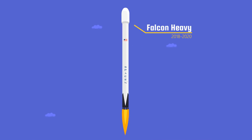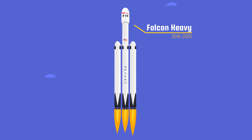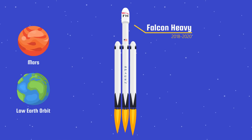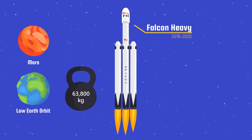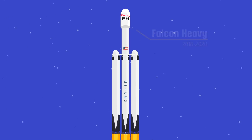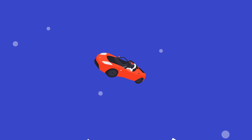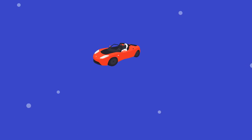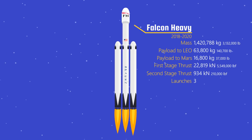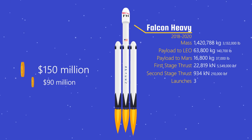Next was the Falcon Heavy in 2018. The height stayed the same, but two additional first-stage side boosters were added, almost doubling the total thrust. The Falcon Heavy can carry up to 63,800 kilograms to low Earth orbit or 16,800 kilograms to Mars. The first Falcon Heavy carried a Tesla Roadster that is still floating in space, and the second launch returned all three boosters successfully to Earth. Although the Falcon Heavy could easily carry humans to space, SpaceX decided it will not. In total, there were three launches. The cost per launch was $150 million, or $90 million for a reusable rocket.